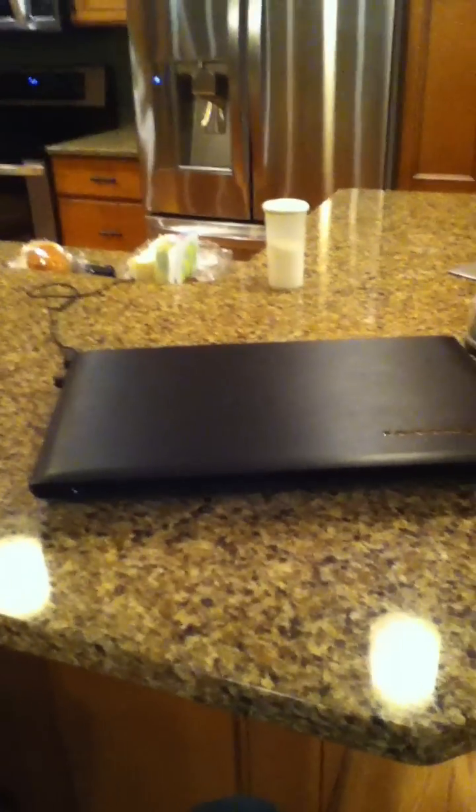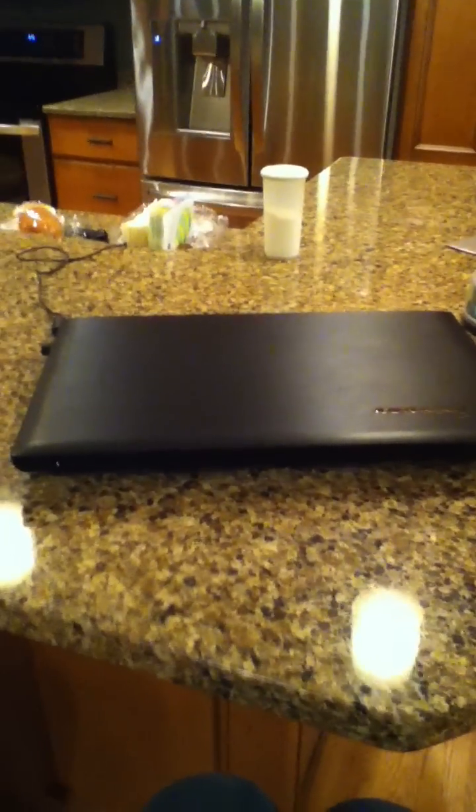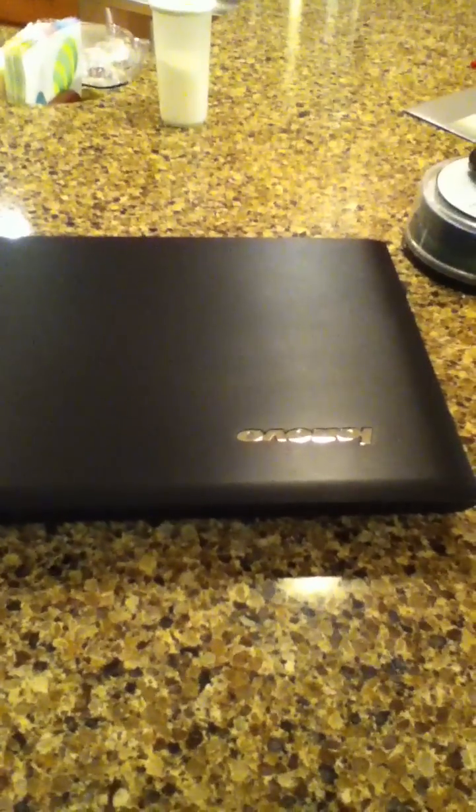Hi YouTube. I am having a problem with my Lenovo B570 laptop with an Intel Pentium and Windows 7 Home Premium. I would like to show you the problem, and hopefully one of you that watches my videos will know what is wrong with it.